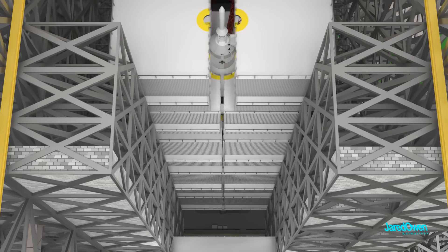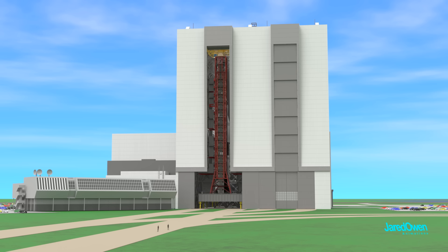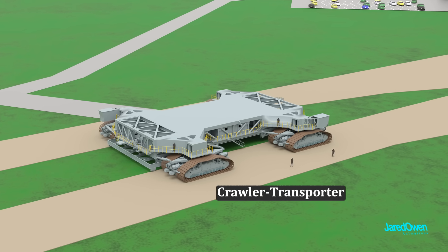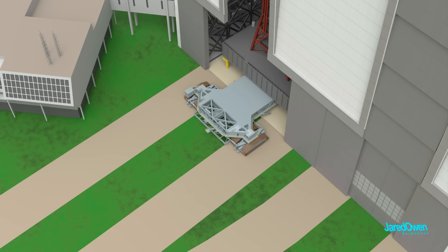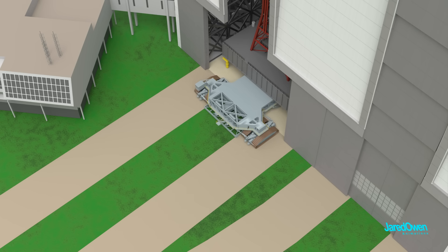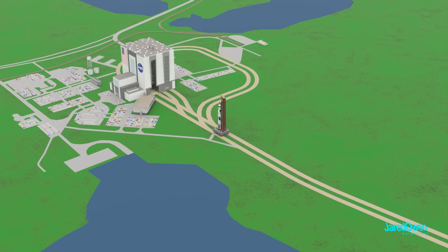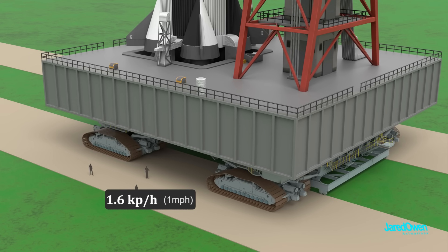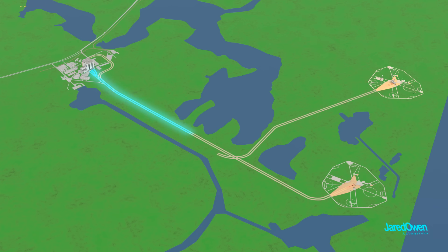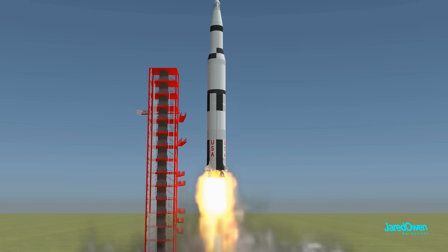Once a rocket is ready to go, the work platforms are retracted and the high bay doors are opened. This is called the crawler transporter — the machine that moves the rockets all the way to the launch pad. NASA built two of these enormous machines. It slowly moves underneath the mobile launch platform and lifts it up, and then the rocket begins its journey to the launch pad — this is called the rollout. The crawler transporter only goes a little over one kilometer per hour, so it takes several hours to reach the launch pad.